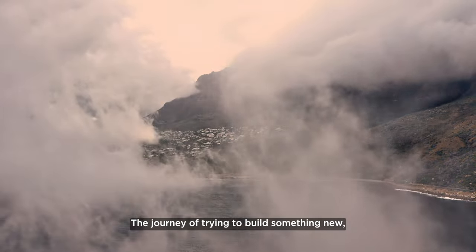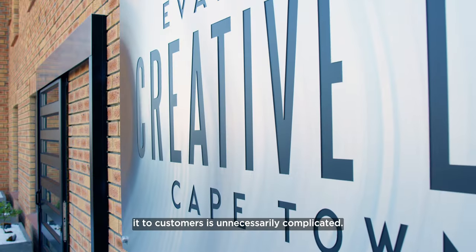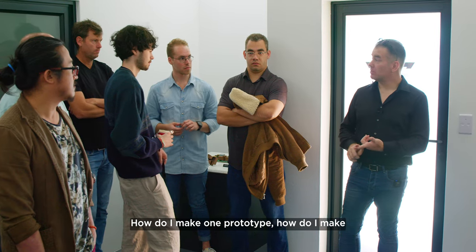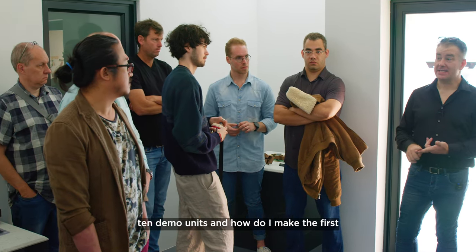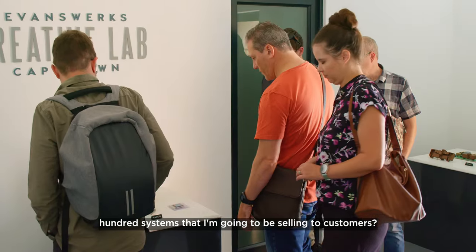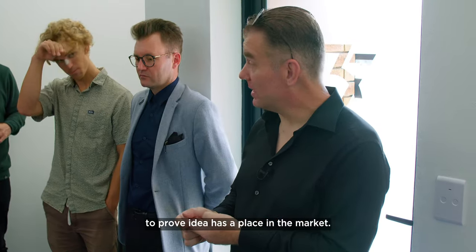The journey of trying to build something new, bring it to market and sell it to customers is unnecessarily complicated. How do I make one prototype? How do I make 10 demo units? And how do I make the first hundred systems that I'm going to be selling to customers to prove an idea has a place in the market?